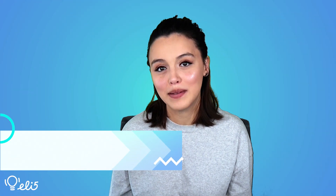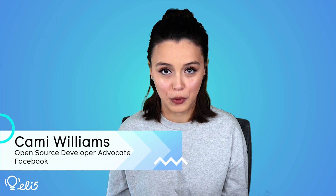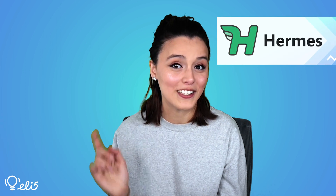Hi everyone! My name is Kami Williams and I'm a developer advocate for Facebook Open Source. Today, I would like to explain the project Hermes to you like you're five years old. Let's go!